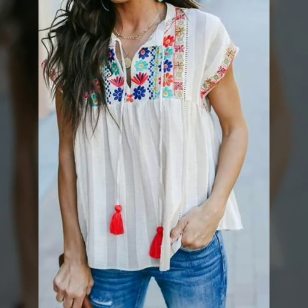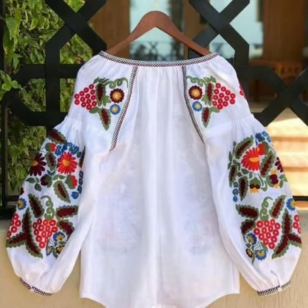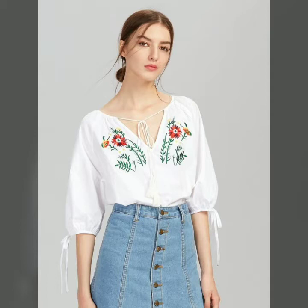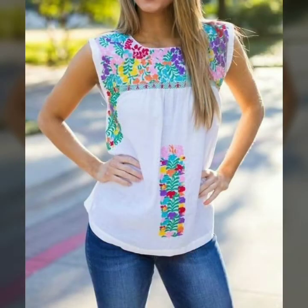Friends, as you know, embroidered work always looks very beautiful — it is very creative and amazing. In this video you can see different designs, different styles and patterns of white blouses with embroidered work, with amazing colors which are used in the embroidery.